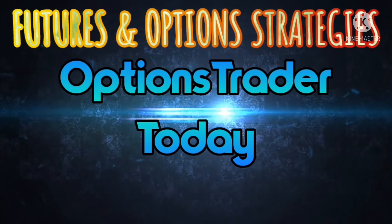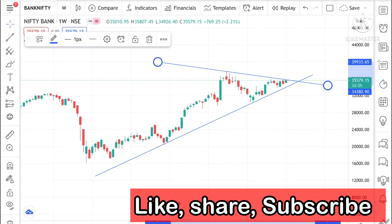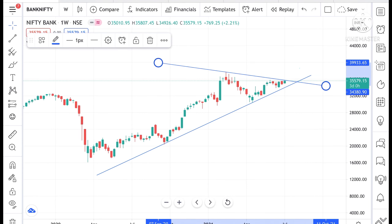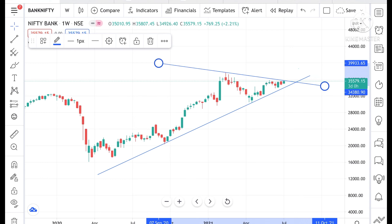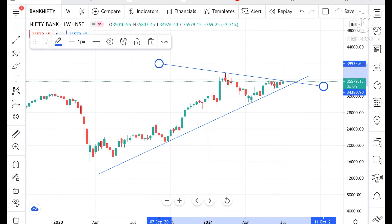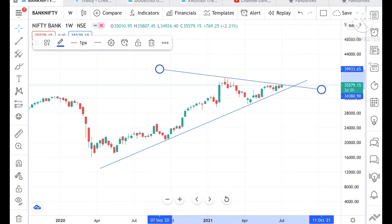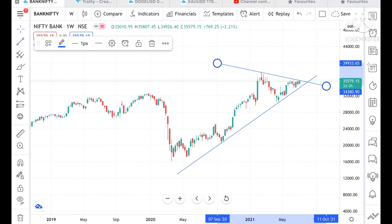Hello everyone and welcome to my channel Options Trader. Today in this video I will tell you how the Bank Nifty and Nifty has performed and how they can perform tomorrow. If you look at this chart, you can see that the Bank Nifty is continuously in an uptrend, and now we can see a green candle forming. The trend of Nifty was to the upside today. This is a weekly chart showing data from 2020.